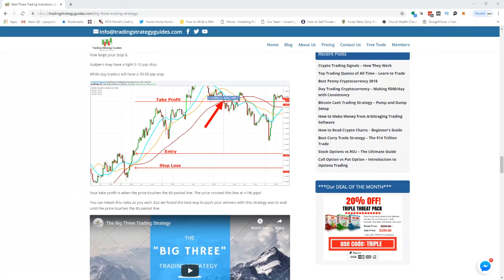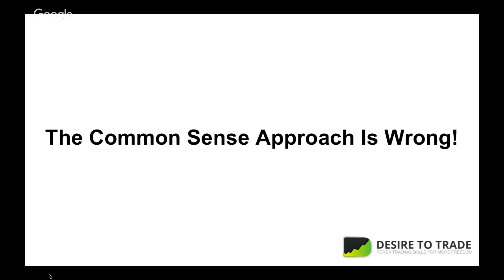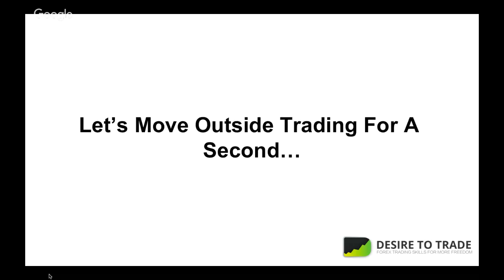The next thing I want to talk about — I get this question literally five times a day minimum: how do I grow a small account to a bigger account? The common sense approach people have is kind of wrong. The first thing you hear is to risk more in your account so you'll make more money and grow faster.